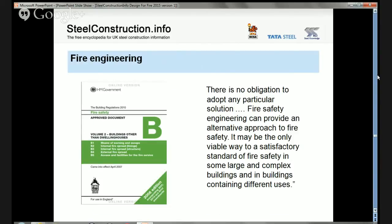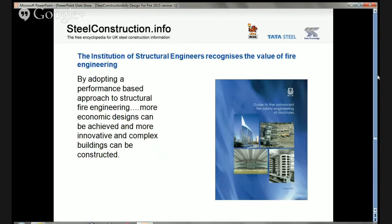Moving on to fire engineering: we've already seen that one doesn't have to use Approved Document B to develop a fire strategy. Approved Document B itself states that for certain buildings a fire engineering approach may be the only way to ensure the building is safe in fire. Fire engineering is usually applied to larger and more complex buildings, though it has wide applications in finding solutions to particular design problems. The Institution of Structural Engineers has produced guidance on structural fire engineering — dating from 2007, it remains an excellent introduction to the subject.